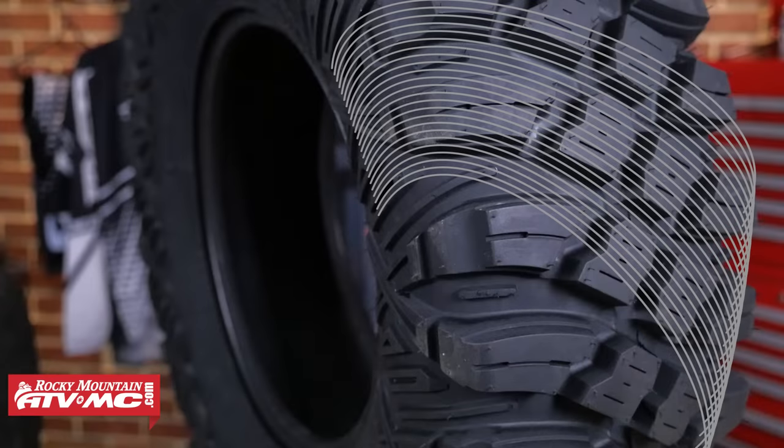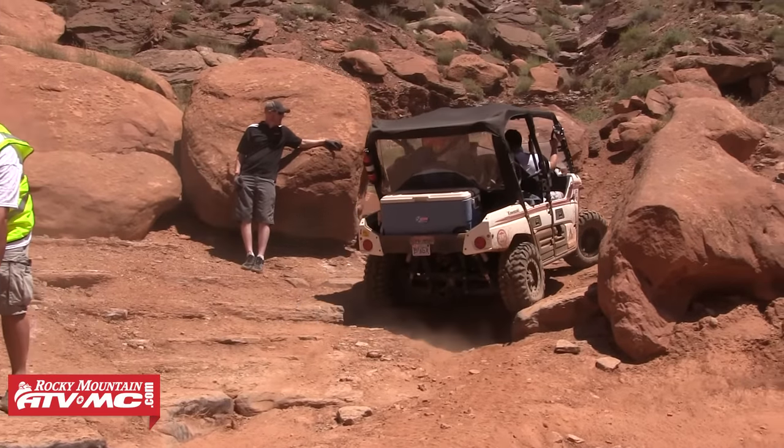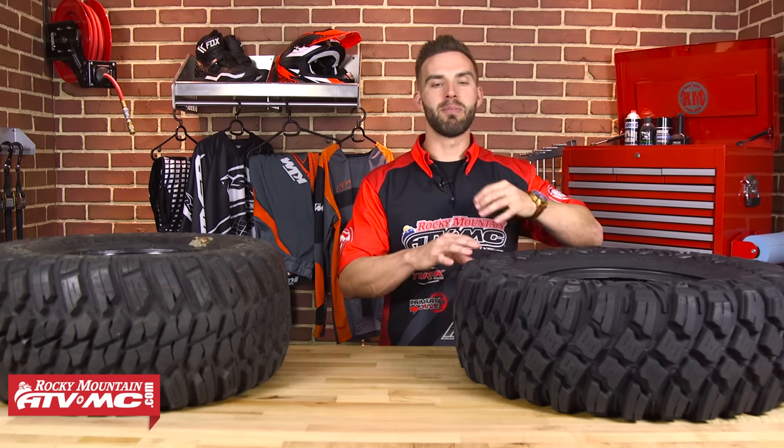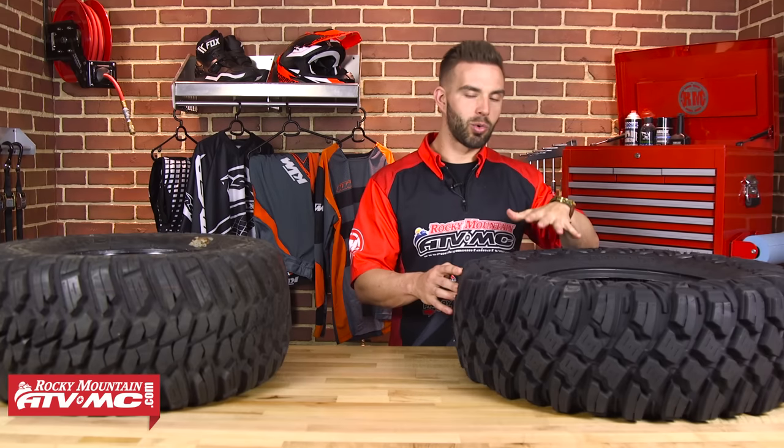Now let's talk about bias ply versus radial tires. With a bias ply tire, the cords are laid down diagonally in a criss-cross pattern at between 30 and 60 degrees. That design allows the body of the tire to flex evenly and conform to rough and rocky terrain. With radial tires, the plies or cords are laid across the tire from bead to bead, perpendicular to the center line, and then breaker or belt cords are laid over the top going around the circumference. Radial tires are quickly becoming very popular — they offer more even and longer-lasting tread wear, better performance at higher speeds with better handling, and better puncture resistance, which is why the radial tire is quickly becoming the standard in the industry.